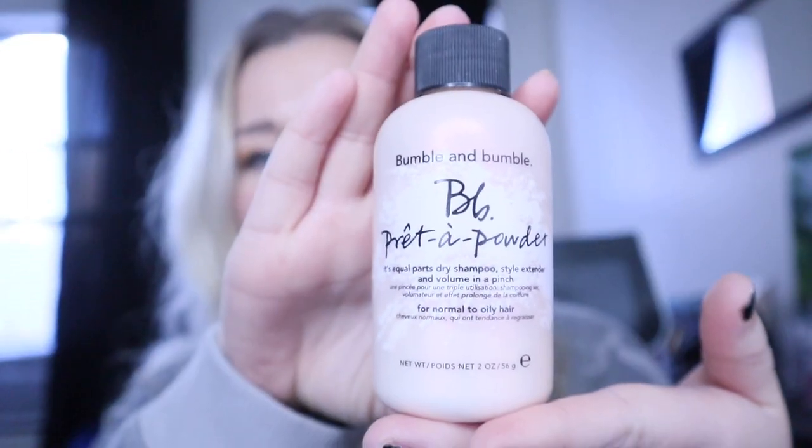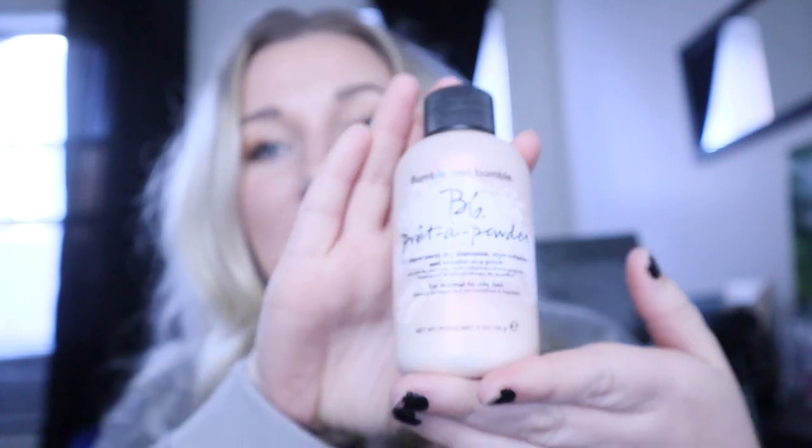My hair is actually second day hair. I have very, very oily hair — the kind where you have to wash like almost every single day or it just looks really heavy. Even if I wash my hair before bed, sometimes I'll wake up and my hair just won't be cute and I'll have to wash it again. My favorite dry shampoo is this Bumble and Bumble Pret-A-Powder, and if you guys don't have this, it is a splurge.